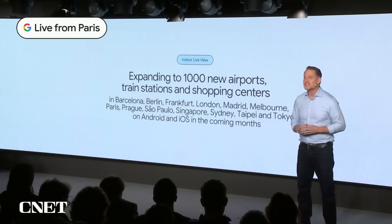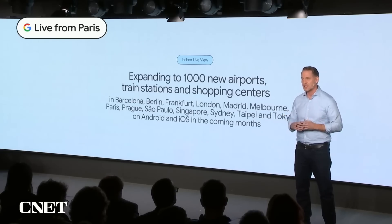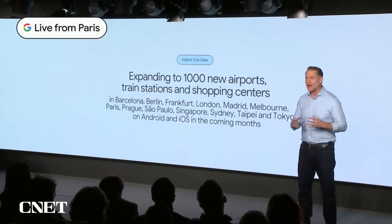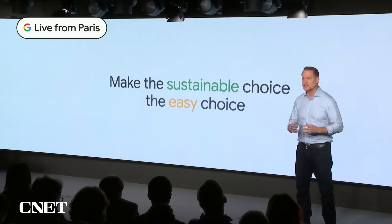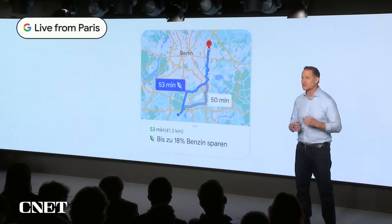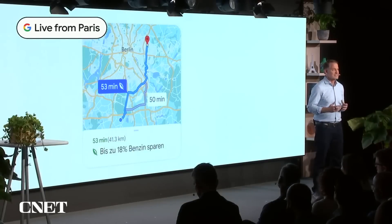You've seen how the future of maps is becoming more visual and immersive, but we're also making it more sustainable. It's all about helping people make the sustainable choice the easy choice. We recently launched eco-friendly routing in Europe to help you choose the most fuel-efficient, energy-efficient route to your destination, whether you drive a petrol, diesel, electric, or hybrid vehicle.